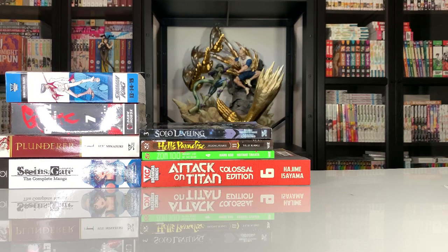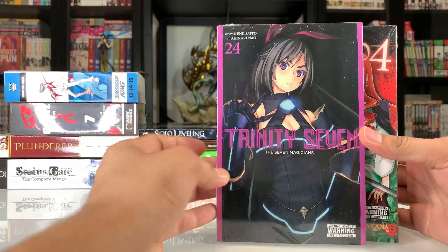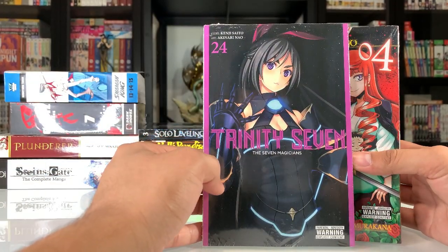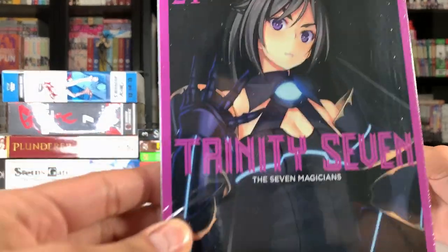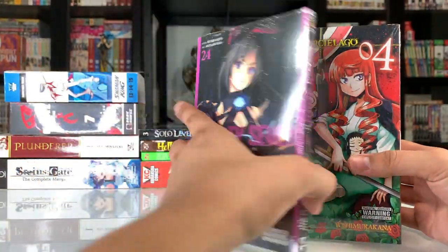Next up, we got a bunch of stuff from the two publishers Yen Press and Seven Seas — these are all things I picked up from the Right Stuff sale a while back, so I'm just going to quickly go through all of these. These are all things I've pretty much shown before on the channel. Trinity 7, Volume 24 — I've been picking these up for quite a while now. This series just seems to keep going. I love all of the covers to this one, and this cover is actually really cool.